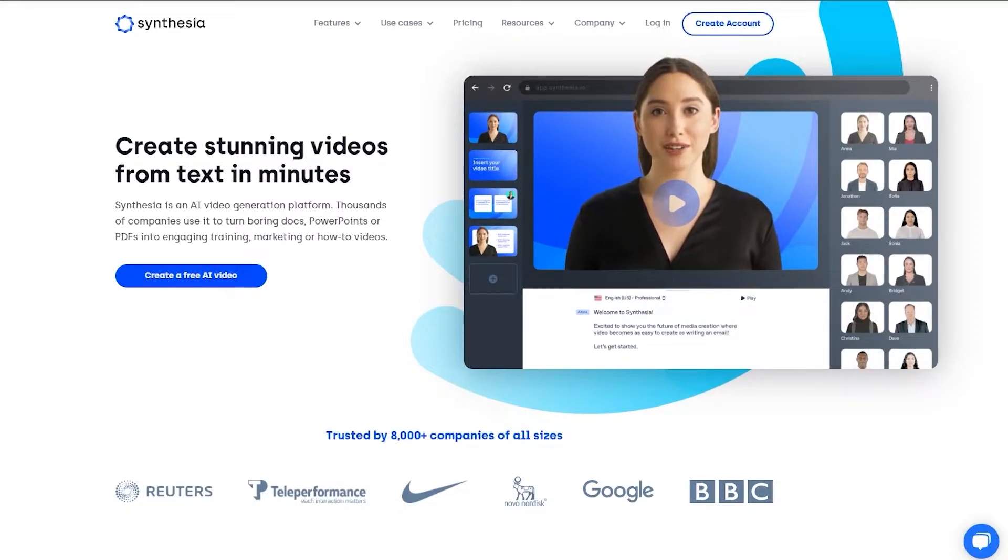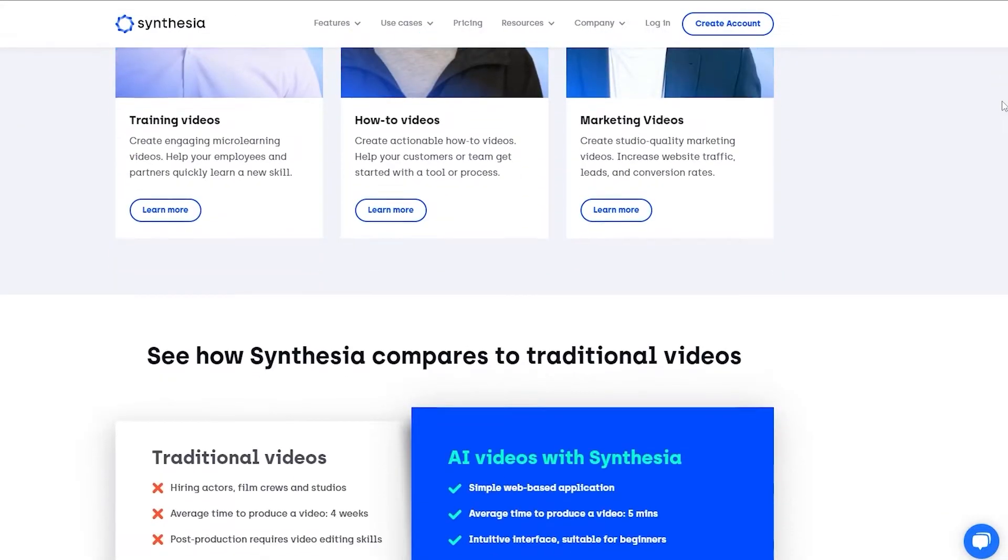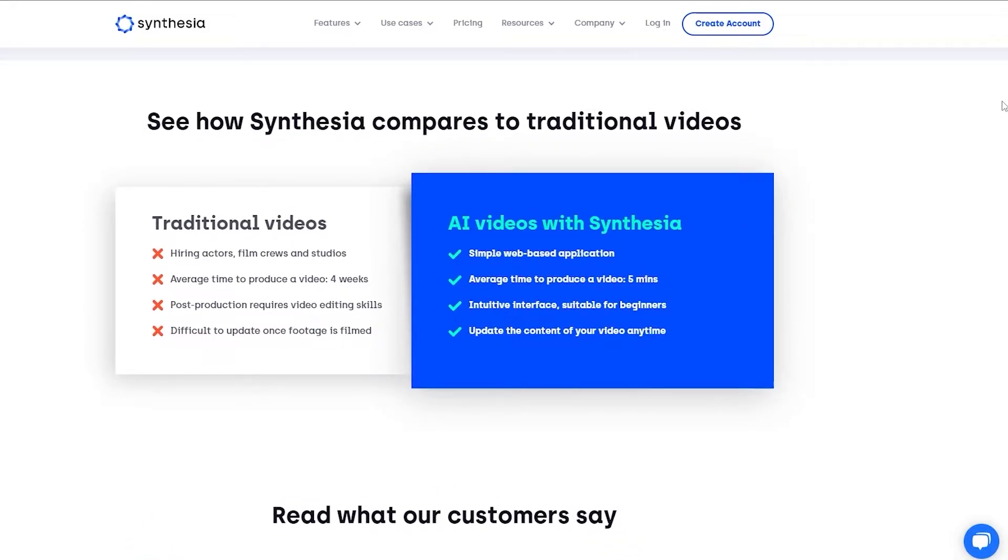Now that you know what it is, let's take a look at the homepage and see some of the features and benefits Synthesia offers. As we scroll down, we can see a comparison between Synthesia and traditional video production. Traditionally, you'd hire actors, need cameras and lighting — basically a studio. But in Synthesia you don't need any of that. The average time to produce a traditional video is around four weeks, whereas in Synthesia it's around five to ten minutes.